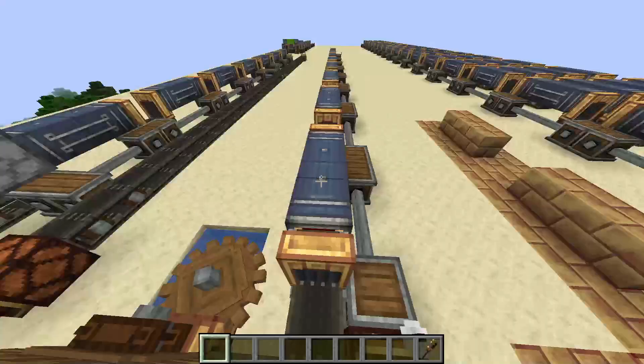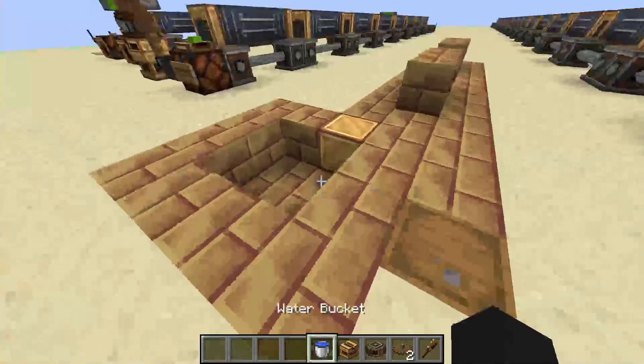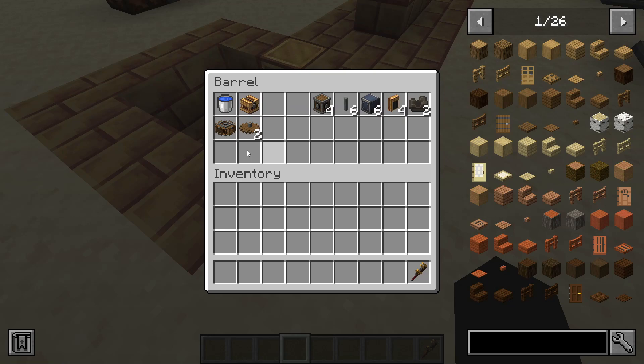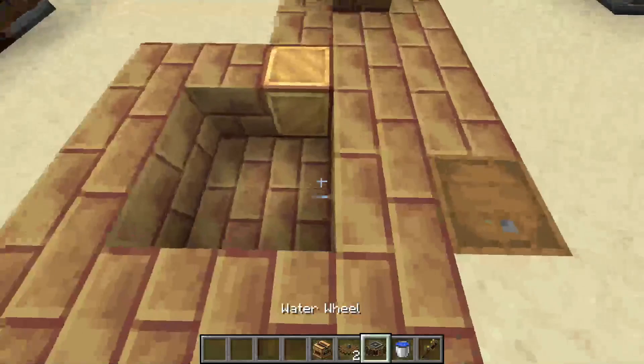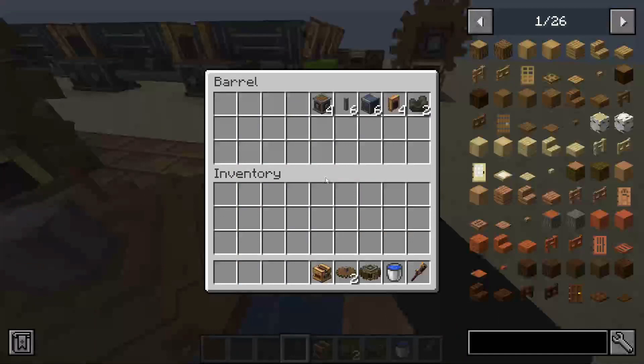Next I want to show you how to build the conveyor belt version — the item bolt transportation. This is all you would need: to make two conveyor belt item transportations it just requires three bolts, a few shafts, a few gearboxes, and then two funnels per three bolts — so six bolts requires four funnels — and then a few conveyors. First I'll build my power: a water wheel, then a cog, and then a rotation speed controller.